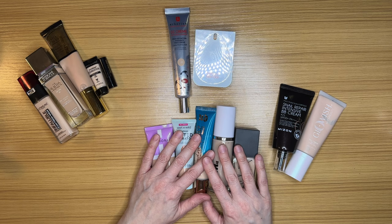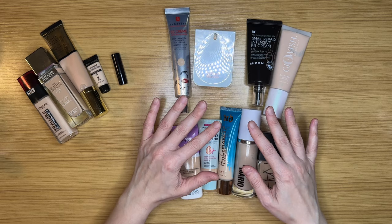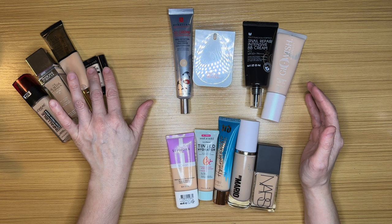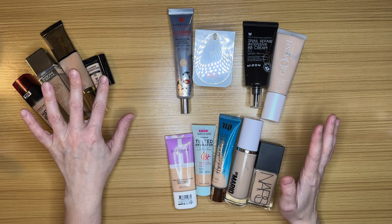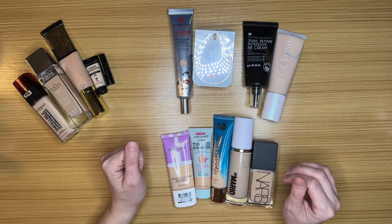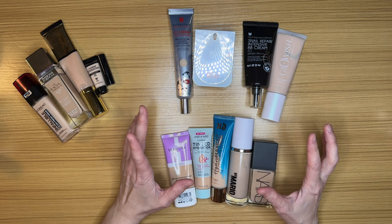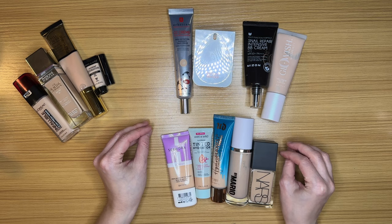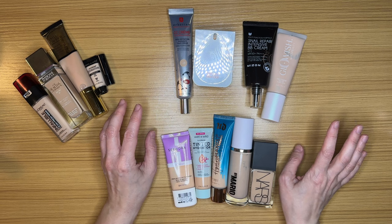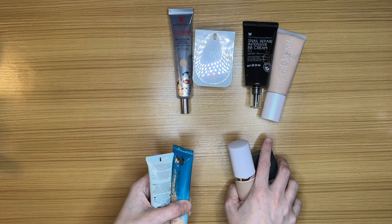So to summarize: I'm keeping nine foundations — five definite keeps, four future basket-of-doom contenders — and getting rid of three full-size ones and two minis. I think that'll clear out some space in my crammed storage and in my mind so I can actually reach for these products more. Before finishing foundations, I also want to go through my samples, because a big focus this year is either finally trying them or getting rid of them.